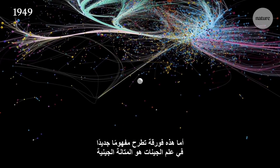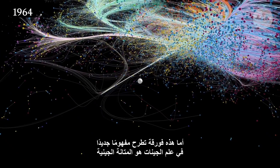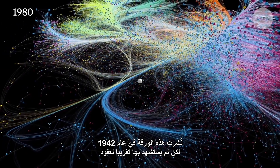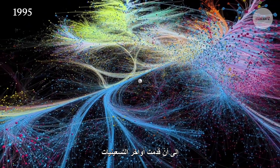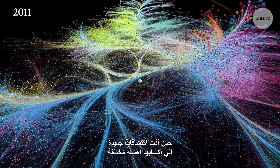That's a paper putting forward a concept in genetics called canalisation. It was published in 1942, but remained largely unsighted for decades — that is, until the late 90s, when new discoveries led to it finding new relevance.